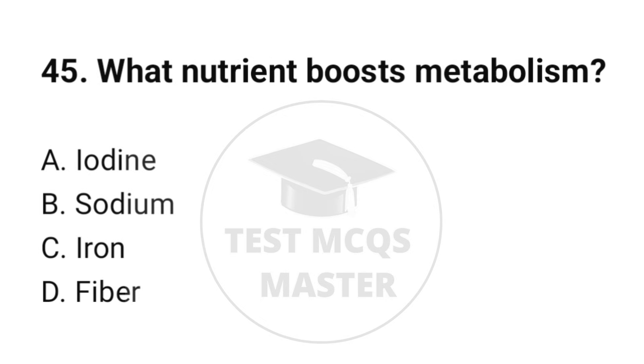Question number 45. What nutrient boosts metabolism? The correct option is A: Iodine.